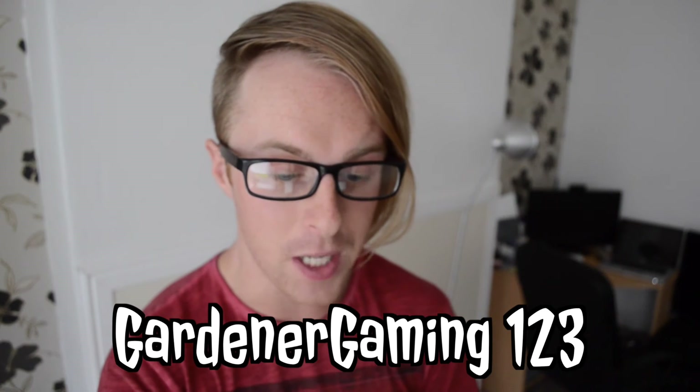GardnerGaming123 asks: can you do a video of your achievements for 2016 like you did in 2015? I am definitely going to do that. I just need to wait until the end of the year, because I did the 2015 video halfway through the year so I didn't capture all of it. I'll do the 2016 video towards the end of the year, maybe in December, so I'll have a full year's worth of achievements — and then carry on doing it annually.